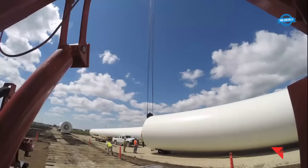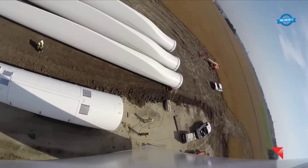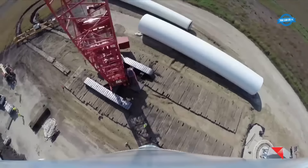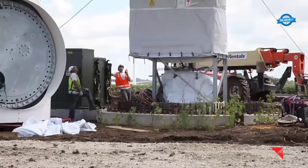The assembly of the tower sections is a meticulous operation. The base tower, standing at a height of 53 feet and 11 inches, weighs a substantial 97,459 pounds. Supported by a staggering 160 bolts around its base, the tower's stability is paramount to the safety and effectiveness of the turbine.